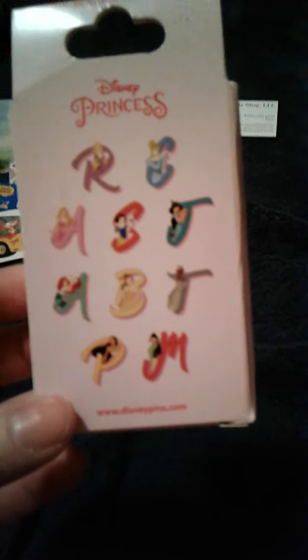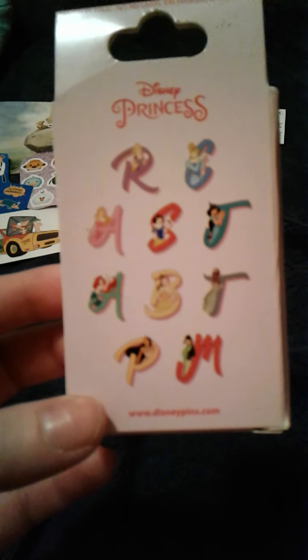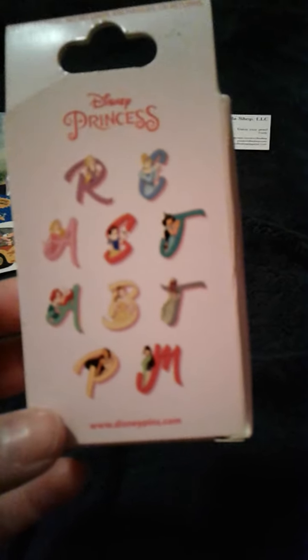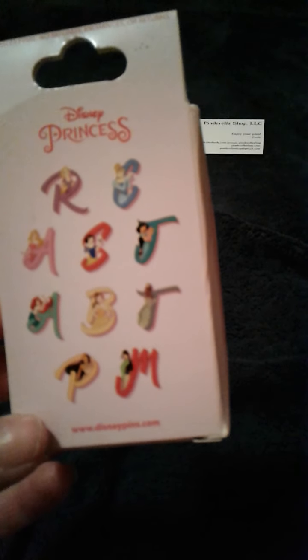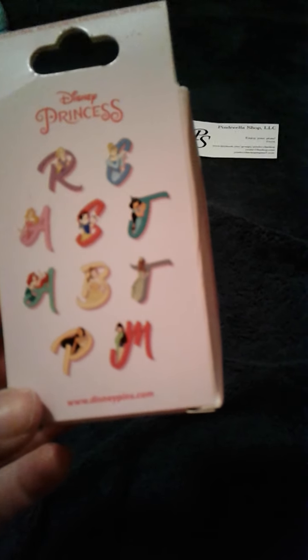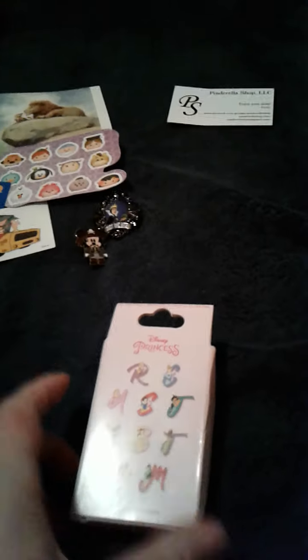They have different princesses available: Rapunzel, Cinderella, Aurora, Snow White, Jasmine, Ariel, Belle, Tiana, Pocahontas, and Mulan. So that is a 10-pin collection. It comes with two pins and a box.